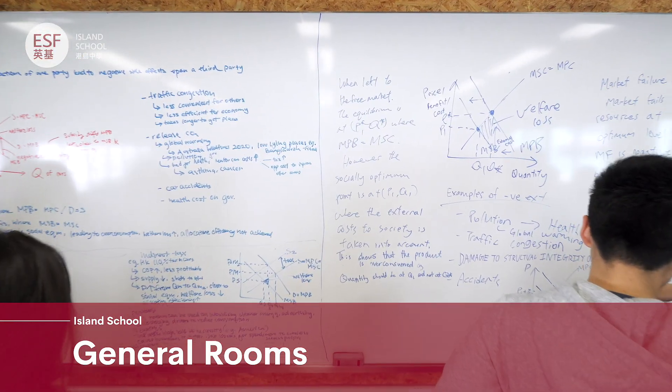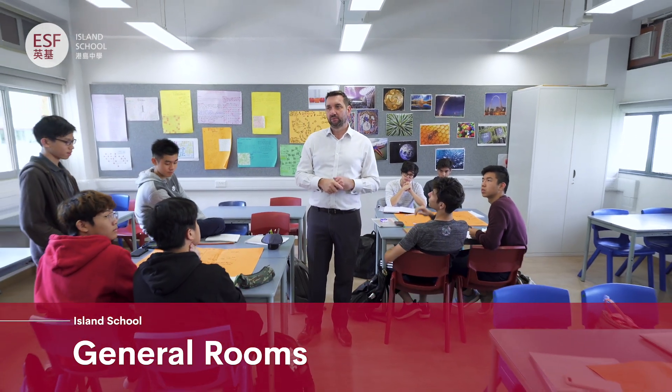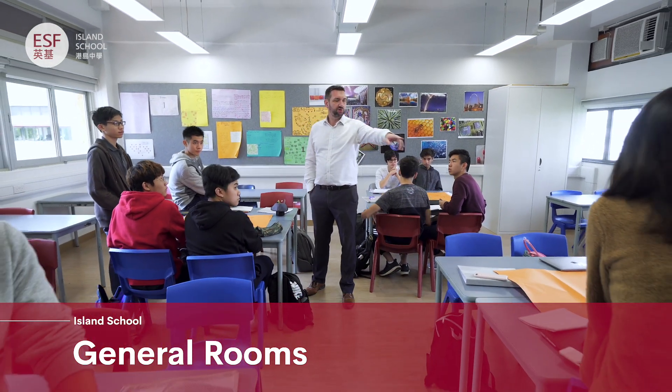Curiosity and knowledge go hand-in-hand at Island School. In these general rooms we collaborate, research and discuss our work and service projects.